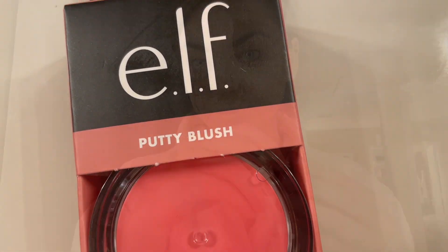This is the e.l.f. Putty Blush in the shade Bora Bora. This is a creamy and ultra-pigmented blush that gives you a really natural lit-from-within glow. It's infused with argan oil and vitamin E, so your skin looks extra hydrated while you wear it as well.